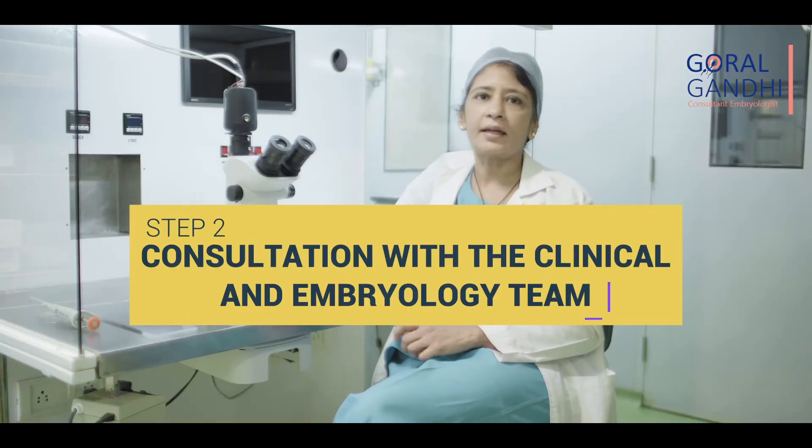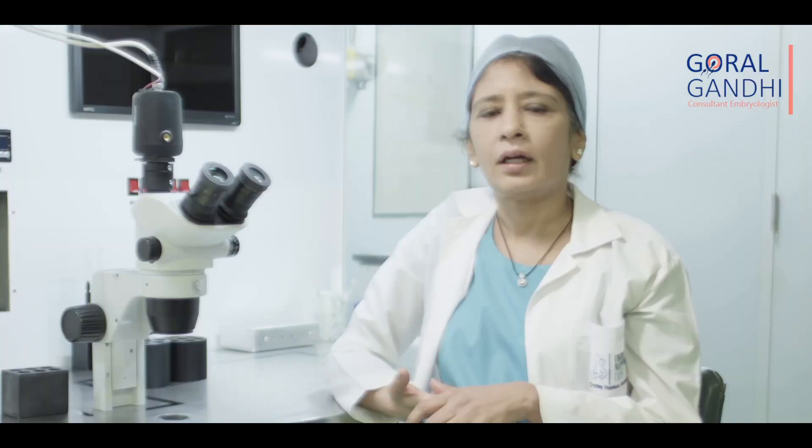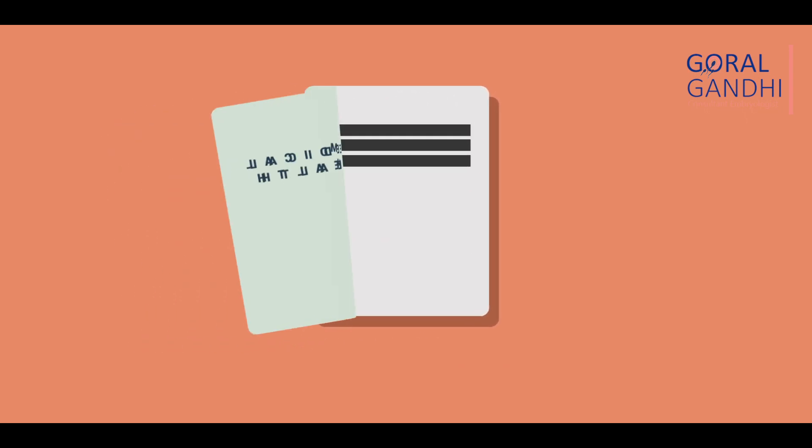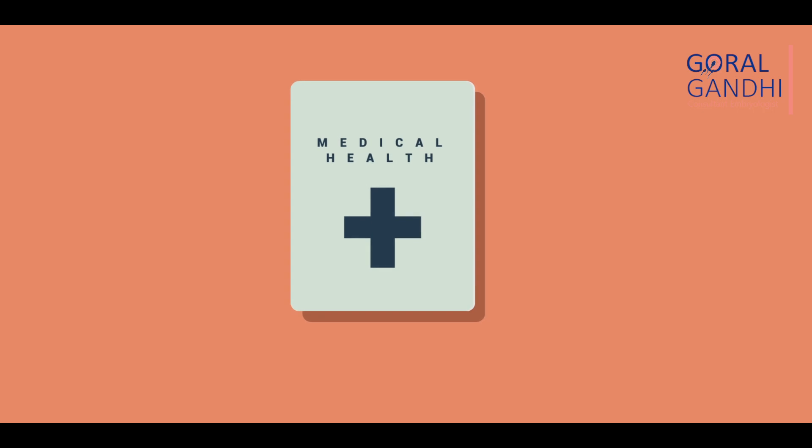The next step is a consultation with our clinical and embryology team to interpret your results. In this consultation we will review your medical history, your general overall health, your age, and your fertility assessment results. Based on all this, we will give you your personalized expectations from the egg freezing cycle. We will explain the egg numbers to you and how this translates into number of embryos and chances of getting pregnant specifically for you.